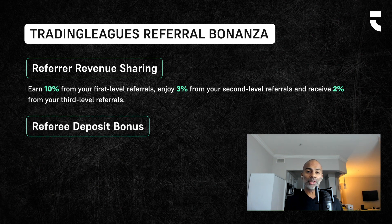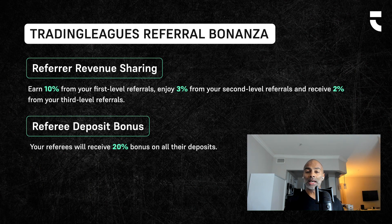The second component is whenever your users deposit money into the Trading Leagues wallets, they are going to get a 20% bonus on every single deposit. So let's say I refer Maria. Maria comes in and deposits $25 into Trading Leagues, and she's going to see $30 in her Trading Leagues account.